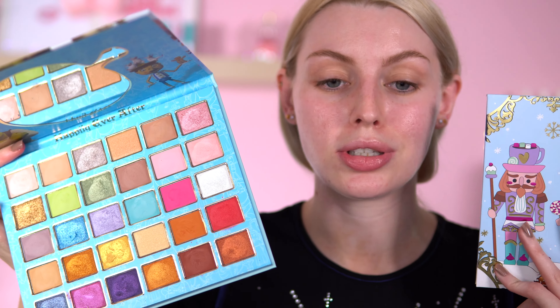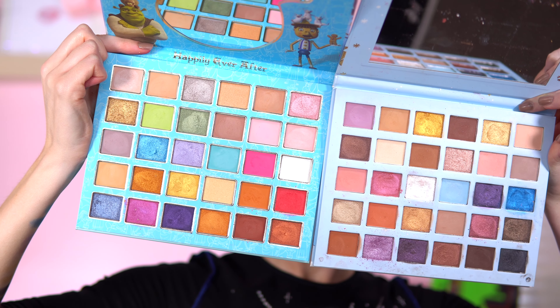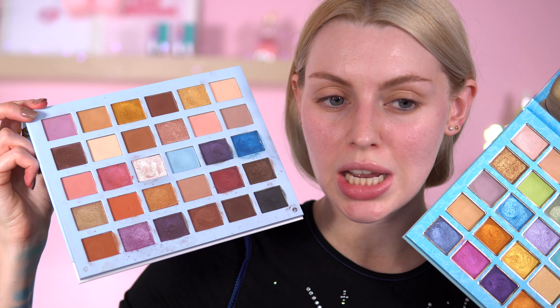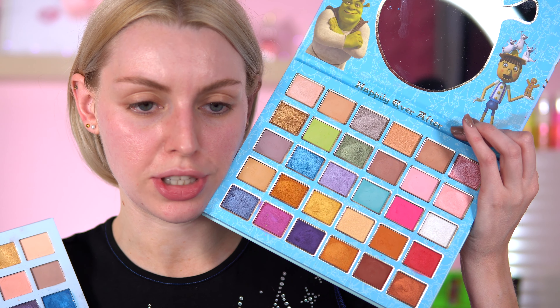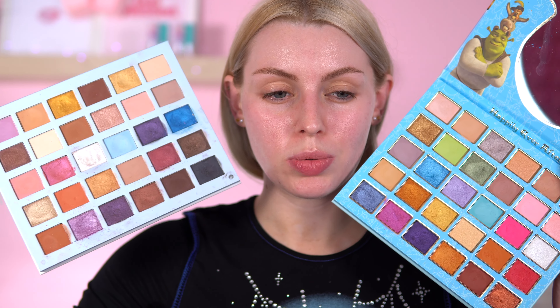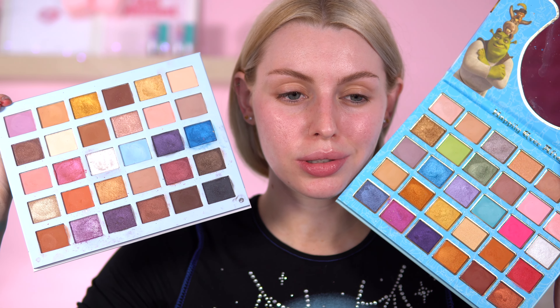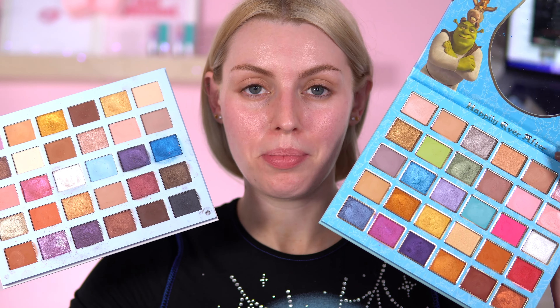I just want to compare it quickly to the Nutcracker. I'm not saying these are the exact same palette, but they are the same price and the same size. Straight from the bat, I'd say the Nutcracker has more pinky, blendy out shades, and the Shrek palette has more orangey transition shades. The Shrek one just looks more punchy and this one just looks more delicate, pastely.